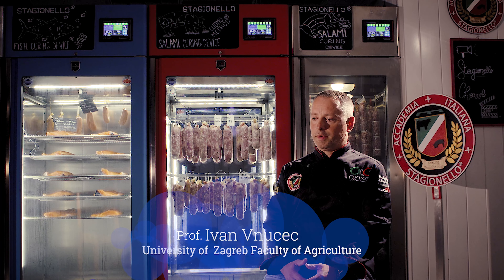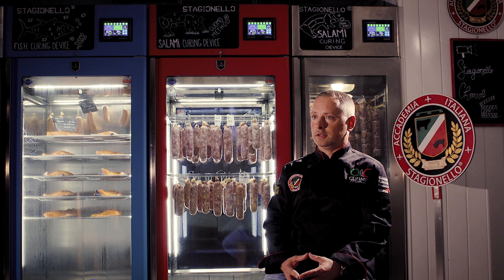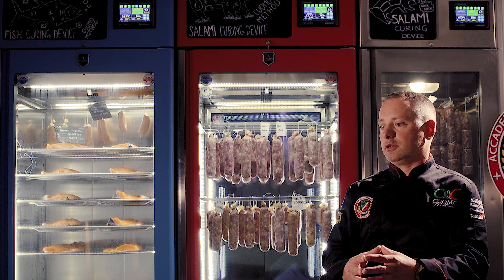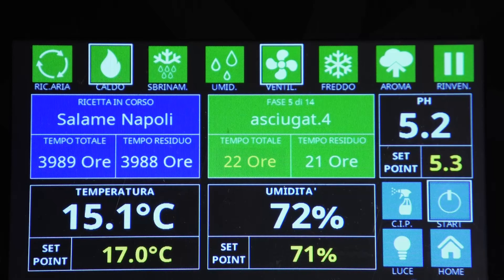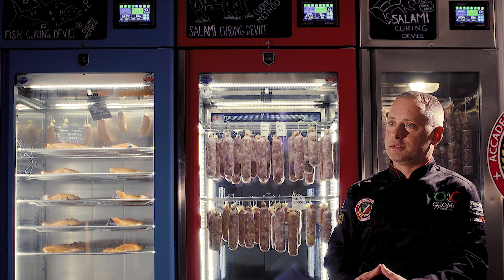I think the Cuomo method ensures high quality food and much attention is dedicated to food safety, and we could see this in practical conditions. This process is very effective to make preferable conditions for the development of good molds that are good for the appearance and taste of the product, and to avoid development of bad molds like black ones, blue ones, and so on.